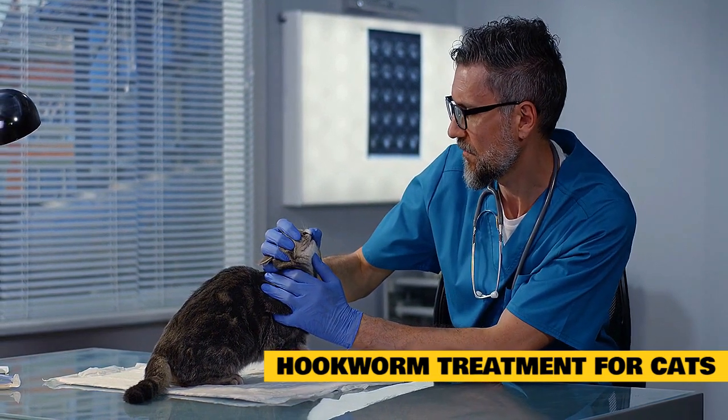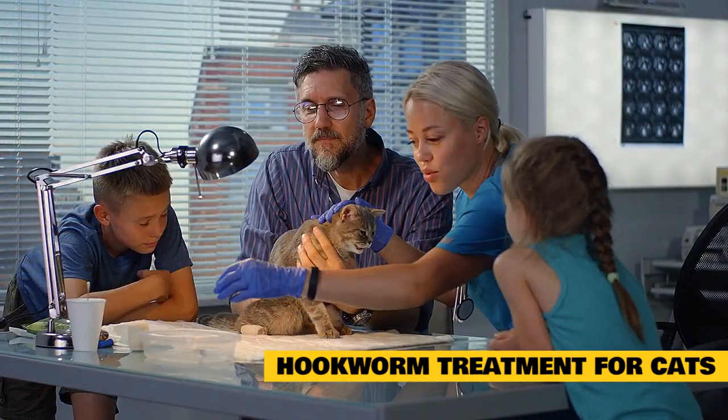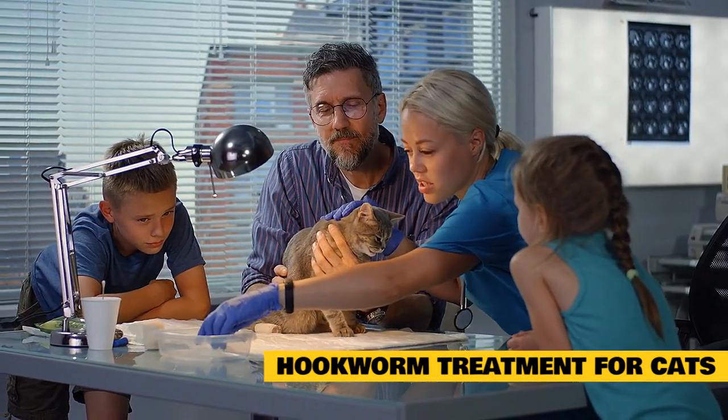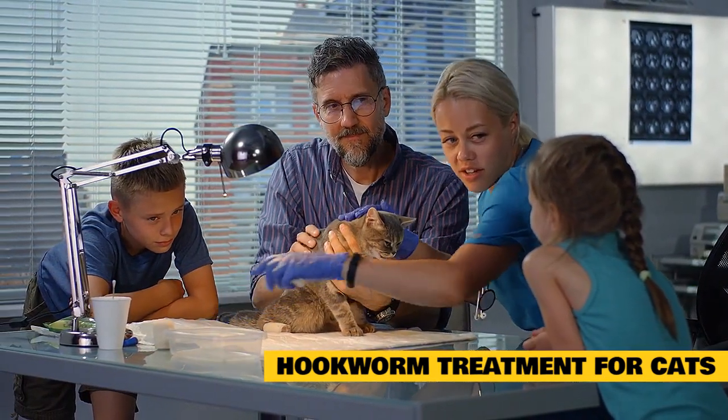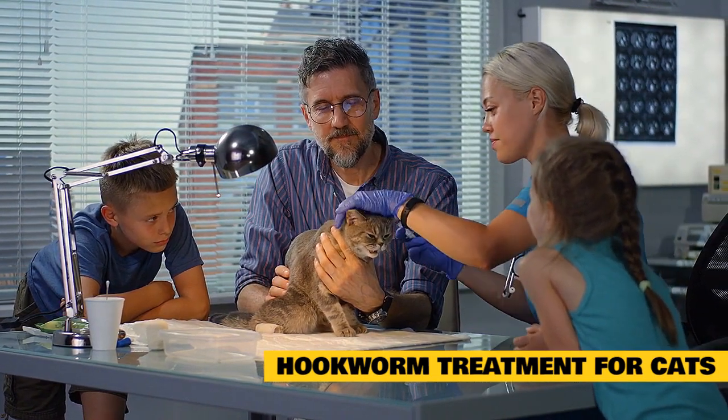Is there a cure for hookworms in cats? Yes, hookworms can usually be cured with medication. It's important to try to catch and treat the infestation as early as possible, as severe or chronic hookworm infestations can be seriously debilitating for your cat.